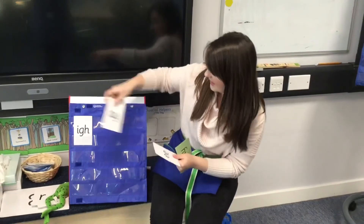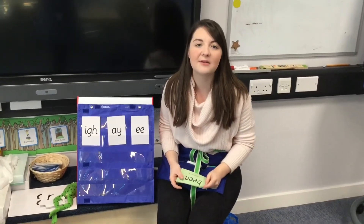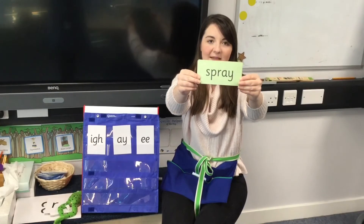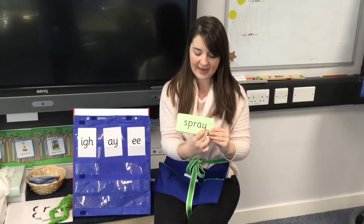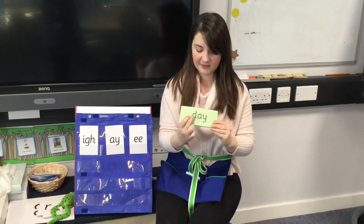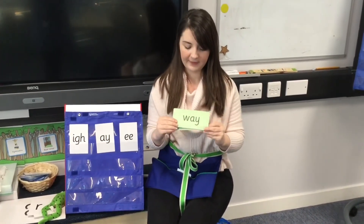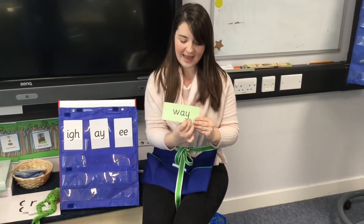Now we're going to read some real words on our green cards and all of these words have one of our special friend sounds in — either I, A, or E. First I'm going to ask you what special friend you can see, and then we're going to sound out and read the word. Special friend A — S-P-R-A — spray. Special friend A — D-A — day. Special friend — W-A — way.